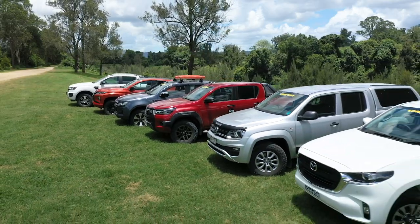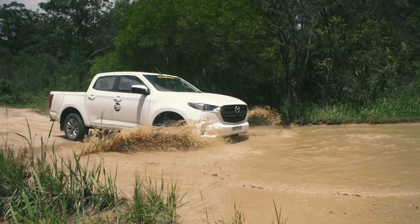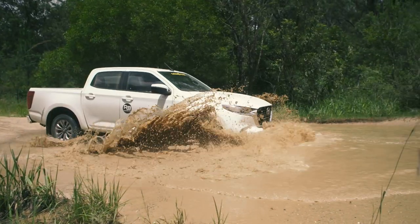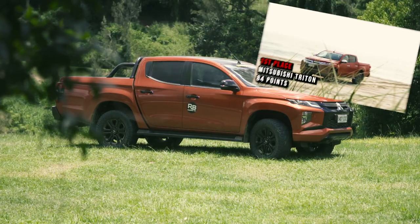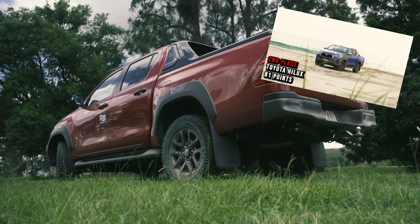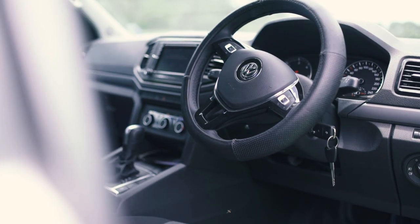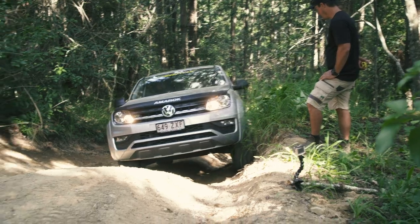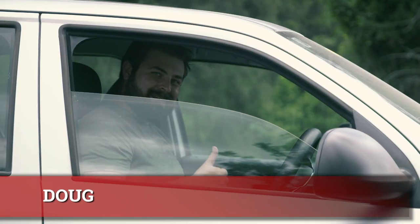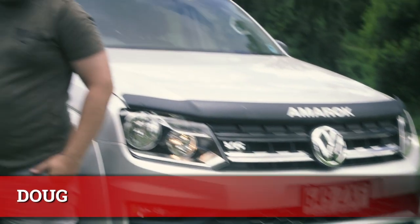We've got all the latest dual cab utes to test including the new BT-50 and Isuzu D-Max. These rigs are completely different to when we last tested them. They'll be up against last year's winner the Mitsubishi Triton and last year's runner-up the Toyota Hilux. As much as Volkswagen wanted to get us an Amarok, they didn't have one to give us. However, we know you want to see one tested, so we hit up our Instagram to find one lucky fan who's here today with his V6 Amarok 550.